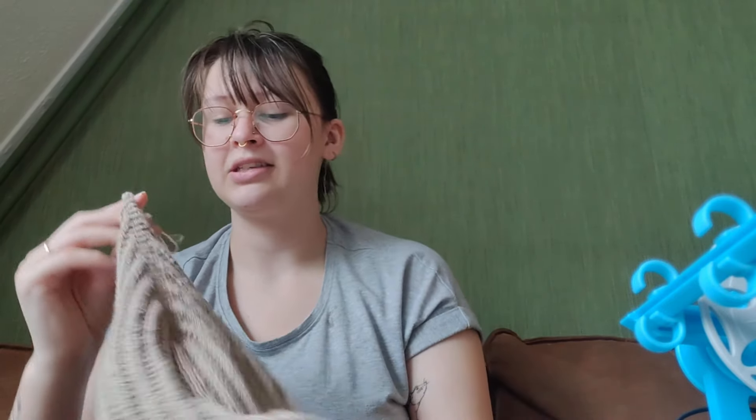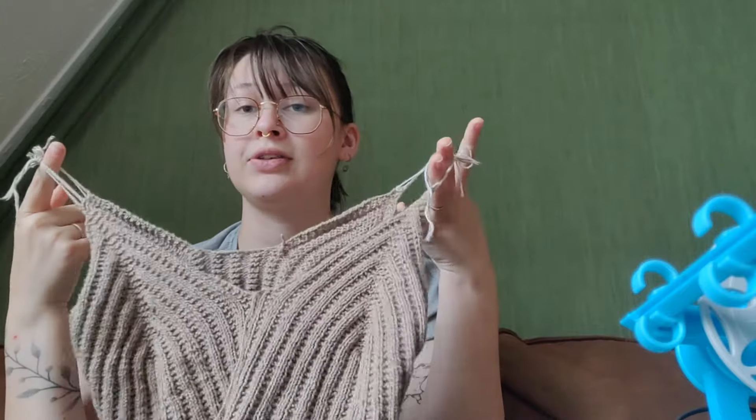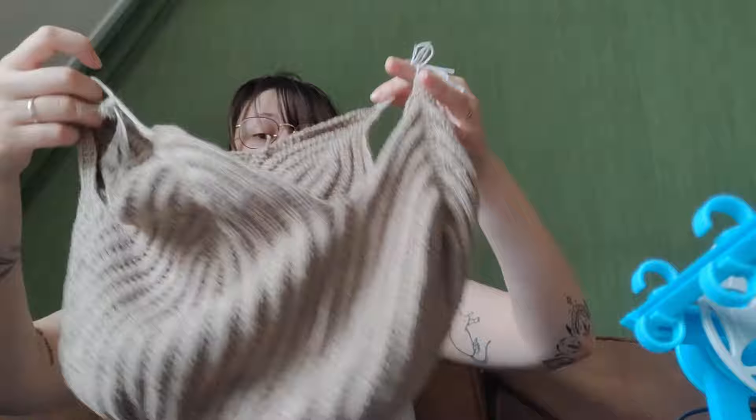I quite like this top to be a little flowy and longer than my usual summer tops, because usually I just crop everything. But I think this one will lend itself well to being a bit longer. So yeah, that's what I'm working on.